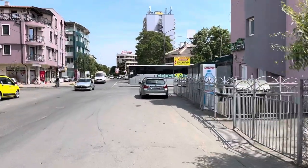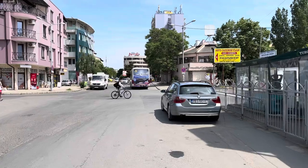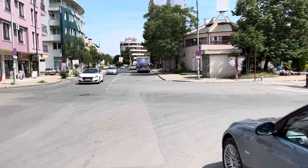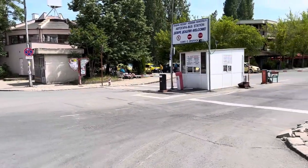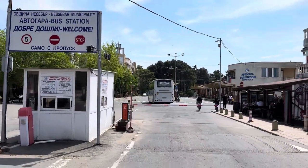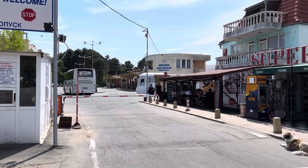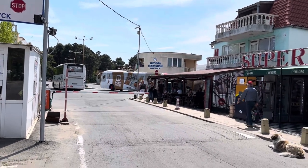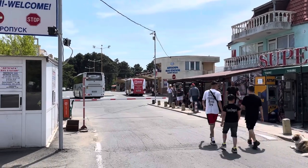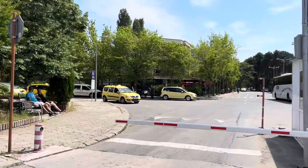Straight ahead on the right side is the bus station. When you come from the airport, the bus runs every single hour to Sunny Beach and costs eight lev, which is about three pounds eighty — much cheaper than a taxi. At the kiosk on the right side where you see the blue sign, the lady speaks English and will help you with bus times and give you a printed timetable. On the left side you've got taxis parked if you need one.